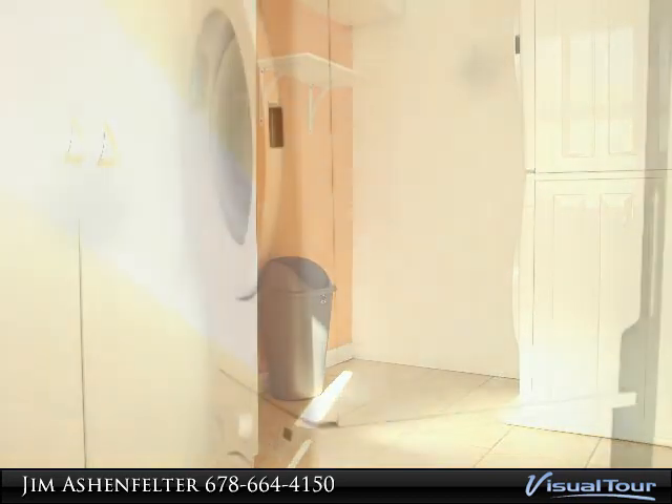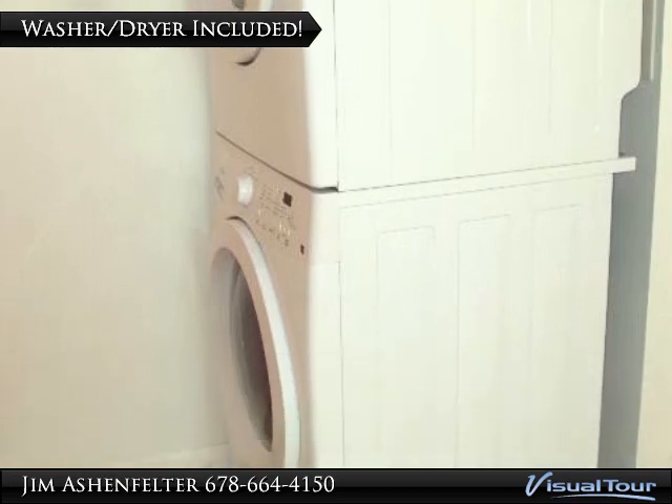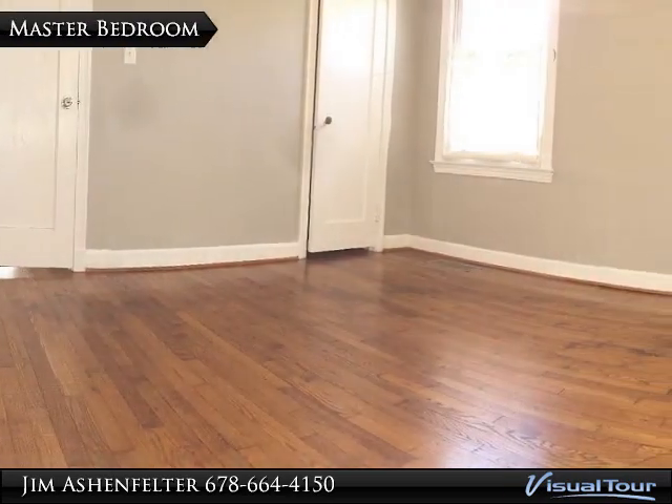There is also a roomy laundry room off of the living room that includes a stacked, energy-efficient, front-loading washer and dryer. It also features shelving and a large storage cabinet.